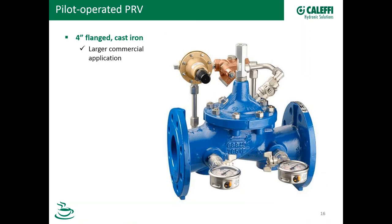Here's a picture of a Calefi flanged cast iron pilot. You can see this connection on this side of the PRV — here's the pilot. Back here is the pipe that connects to the other side of the PRV, and this tube is the one that connects to the top side of the diaphragm. This product is sold in Europe today; we don't currently offer it in the U.S., but it's a great example of a pilot.